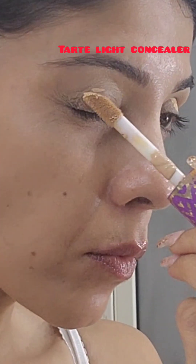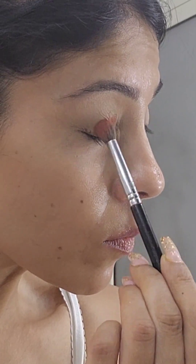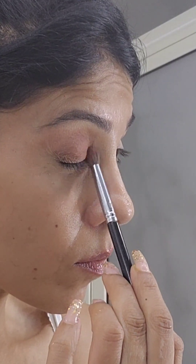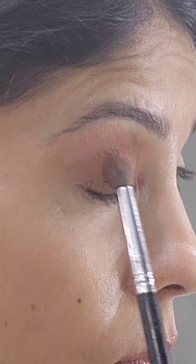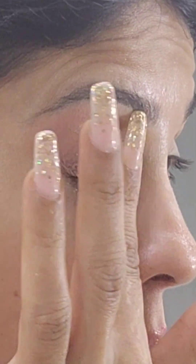Hey guys, I'm going to show you this effortless nude makeup. I'm using the Tarte light concealer on my eye base, and then for this look I've used the Naughty palette by Hoda. I'm using the brown shade from there as my transition shade, blending it in a circular way.